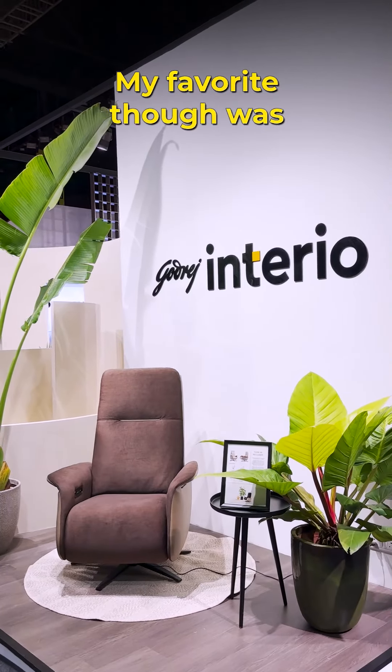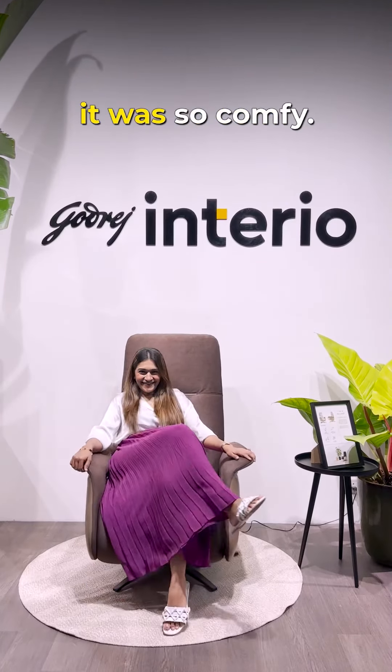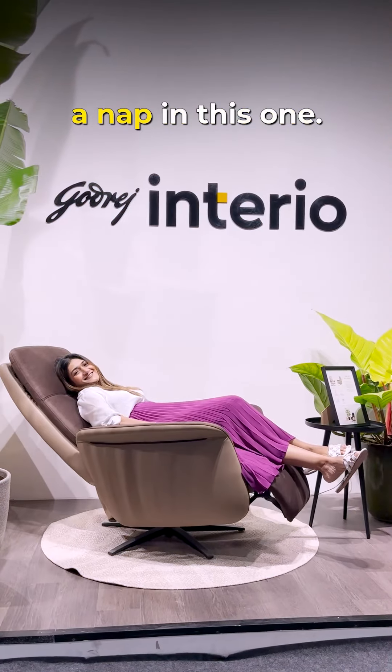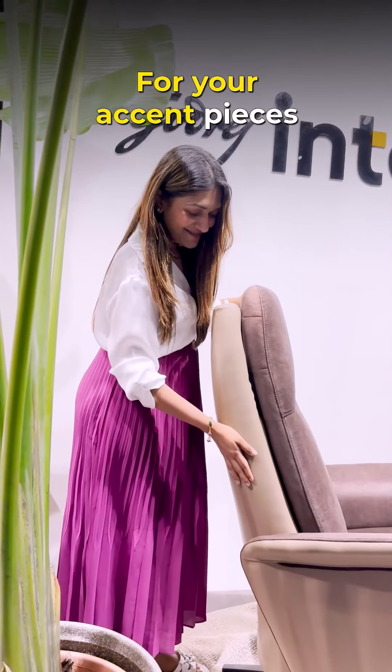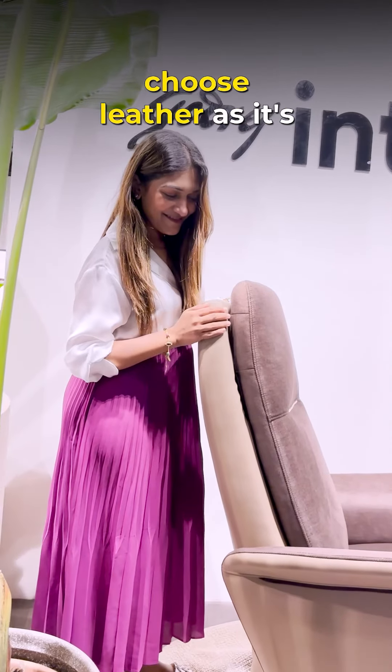My favorite though was this recliner chair — oh my god, it was so comfy. I could almost take a nap in this one. Their adjustable lumbar support is a game changer. For your accent pieces like this one, choose leather as it's soft and looks super luxurious.